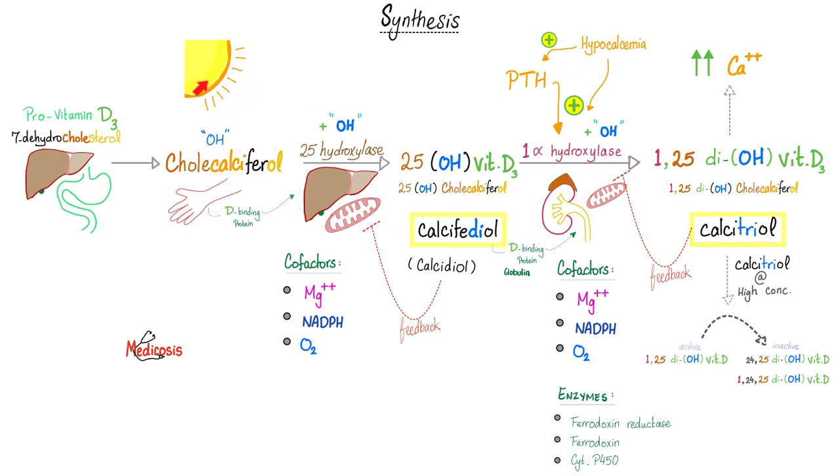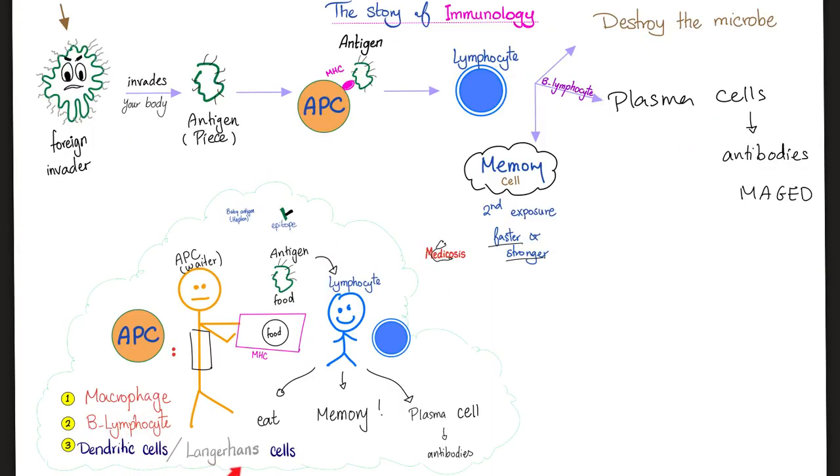Let's talk about your skin and vitamin D. Sunlight is here, but before it, you need the liver and gut. Then in the skin, cholecalciferol is formed. The liver will make it 25-hydroxycholecalciferol. The kidney will make it 1,25-dihydroxycholecalciferol, which is the active form of vitamin D.